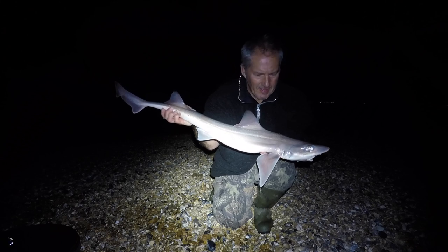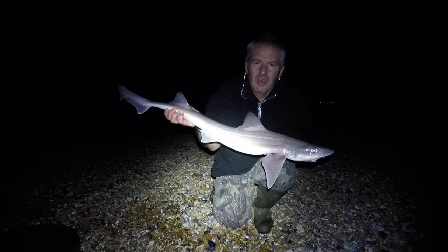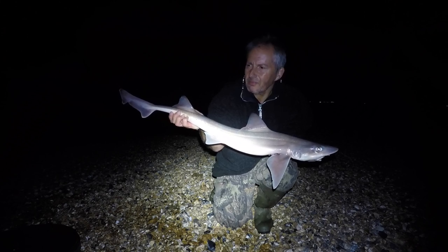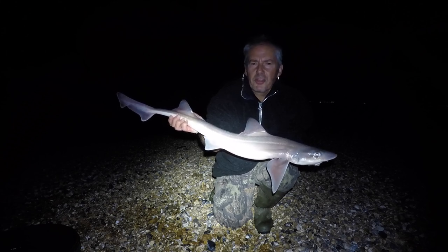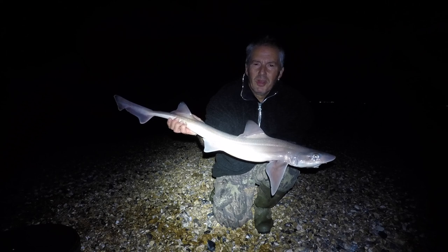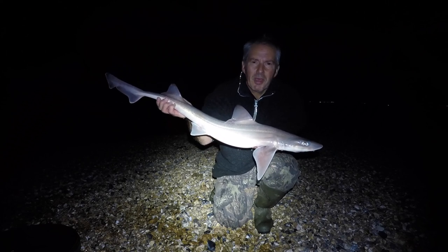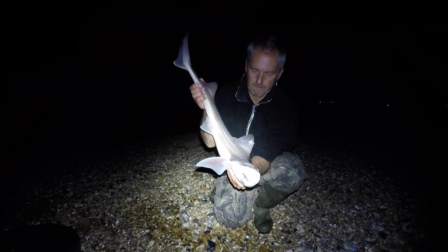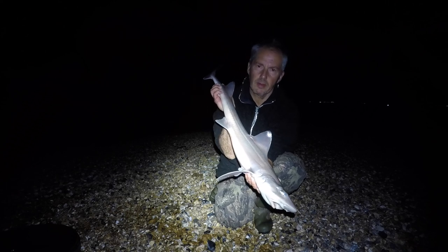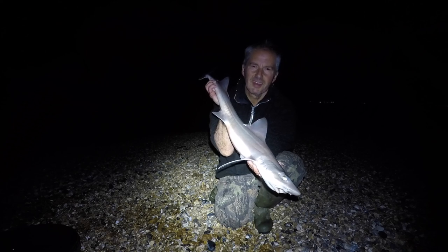Well, here's another PB — eight pounds this one! Last cast and all. I'd packed up one rod, walked over to put it in its case, looked at the other rod and the line was spinning off the reel, the rod tip pulled right over and the whole spool was spinning — and this cracker was on the end. Eight pounds, a cracking fish.